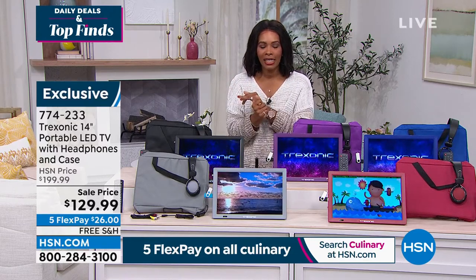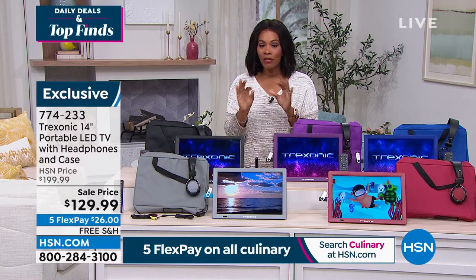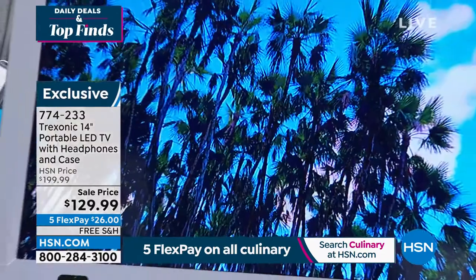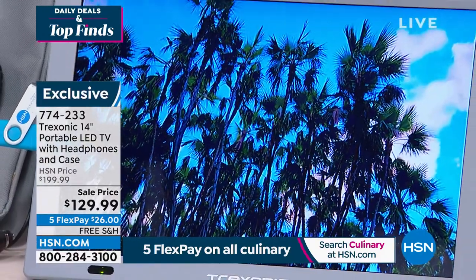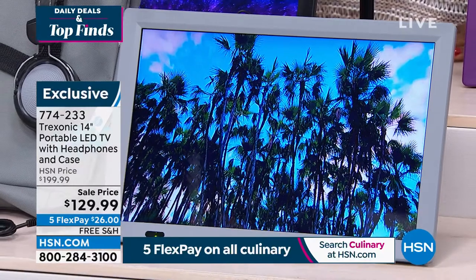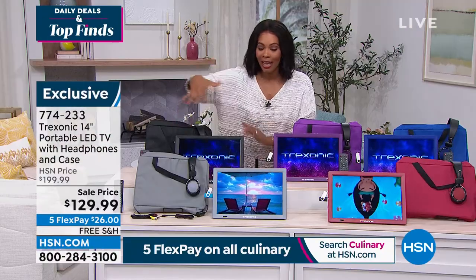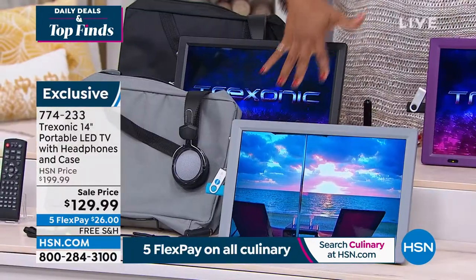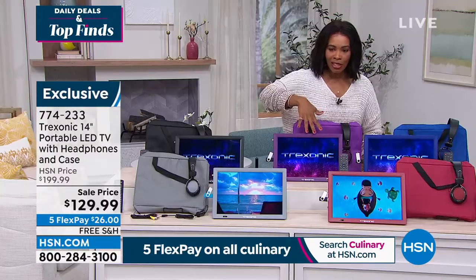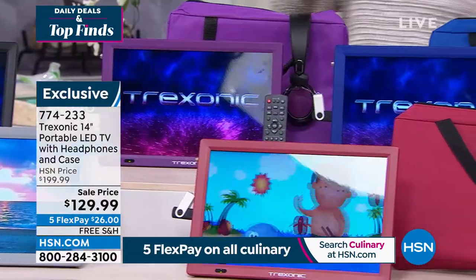Today you've got it at a sale price — we took $70 off our regular HSN price. You even have free shipping, FlexPay, and really cool colors to choose from, because it used to be that TVs only came in black. This one does come in black, but you can also choose silver, purple, red, and blue. Those are your choices.